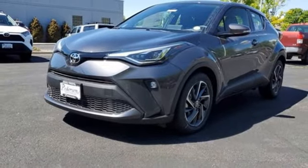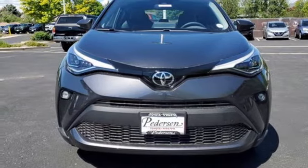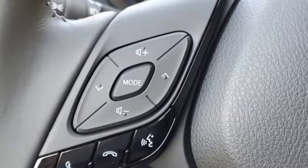Streaming audio, hands-free liftgate, doors and push-button start proximity key, and continuously variable automatic transmission.